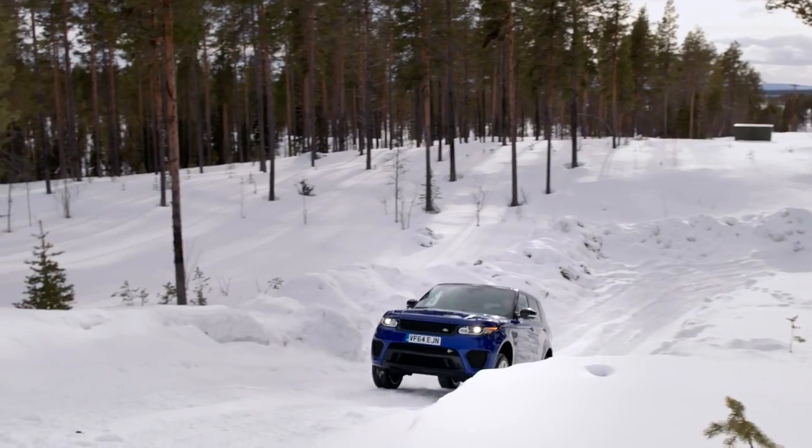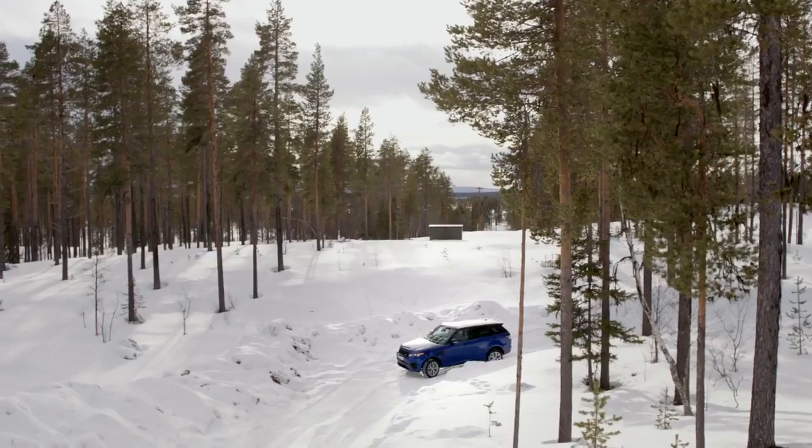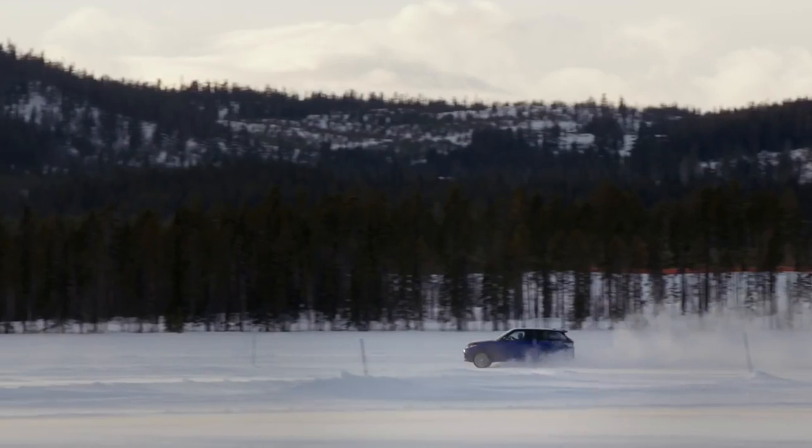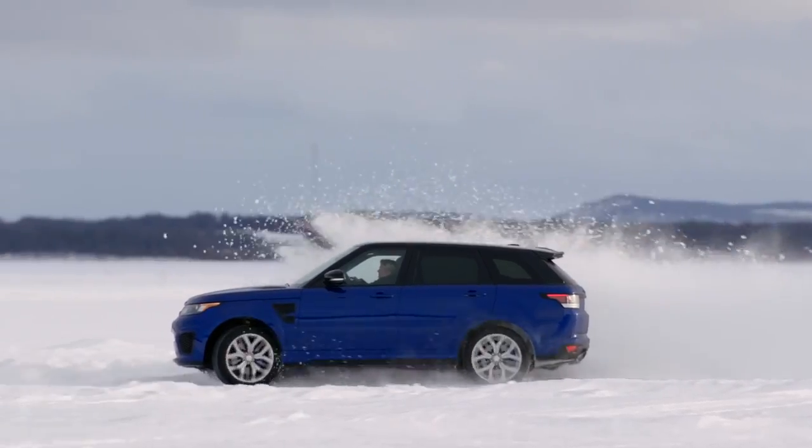We're a global company, and we've got customers all over the world. Some of them live in extremely hot environments, and some in extremely cold environments, so we need to engineer the cars for both extremes. Land Rovers are driven across the globe, from China to the US to Russia, and here in Sweden.